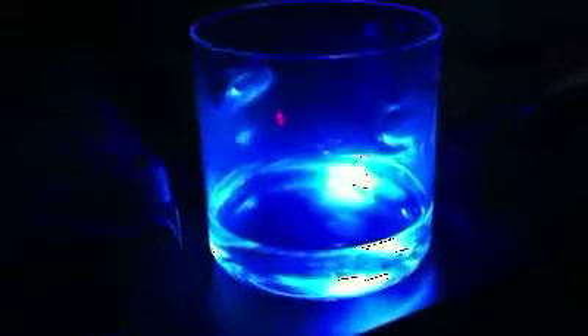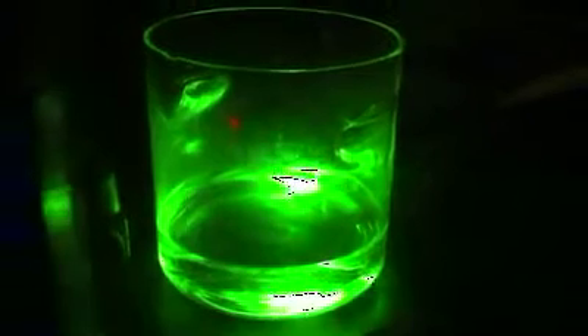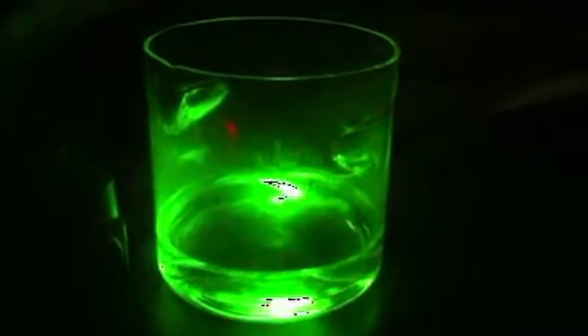...quite sure what that means. But they genetically modified it and the embryo carried on growing and it fluoresced just like they expected. And I guess because it's non-viable, it doesn't grow any further at a certain point.